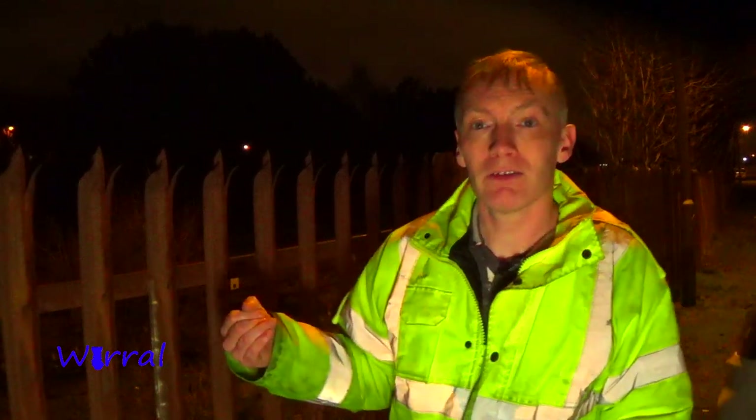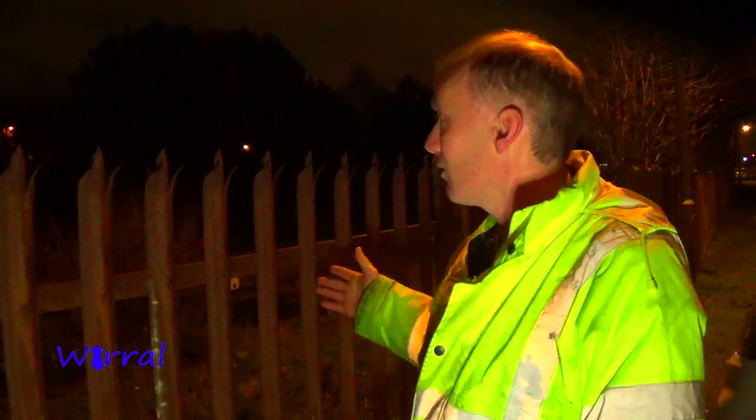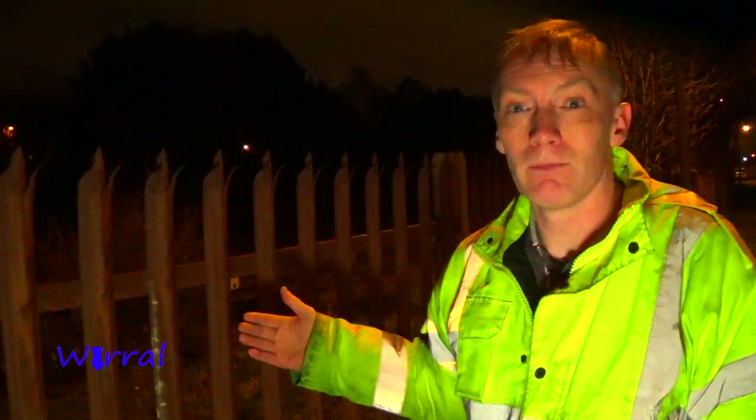So we're waiting for it here. It's about half past 11 at night. It's due pretty shortly, so we're going to keep an eye out and then watch it join Merseyrail tracks right here for the very, very first time. So let's see how it gets on.